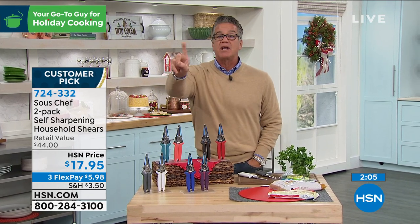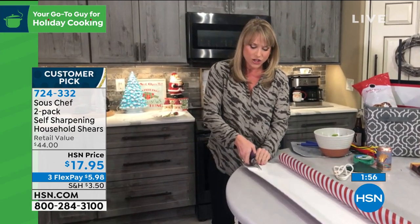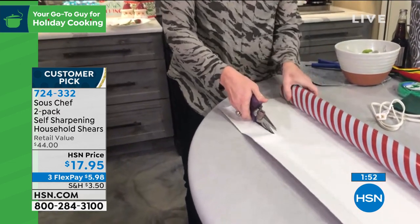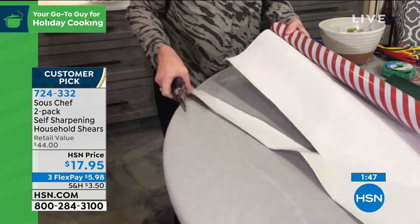Kelly wraps up, noting it goes from cutting chicken bones to slicing right through wrapping paper — delicate enough for gift wrap, strong enough for industrial use. Item number 724-332, approaching 2,000 people who have already picked it up today. Best shears for the best price — you can spend $40 on one pair of scissors, or get two for less than $20.